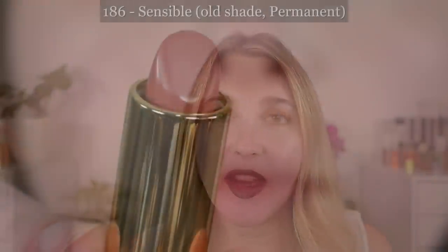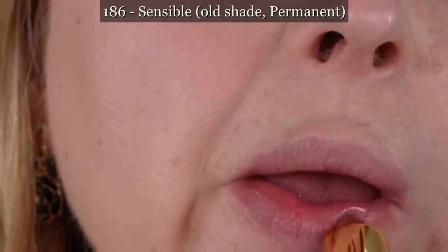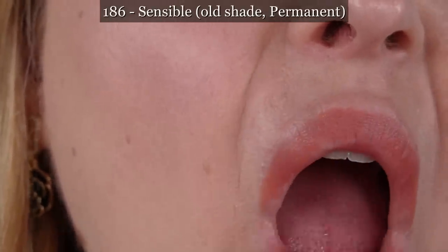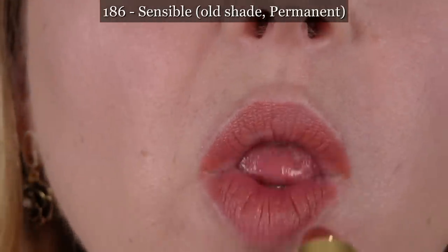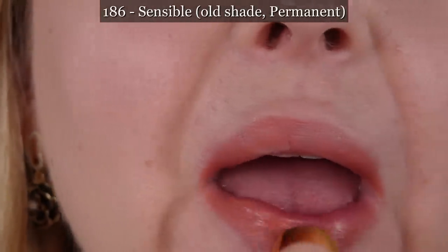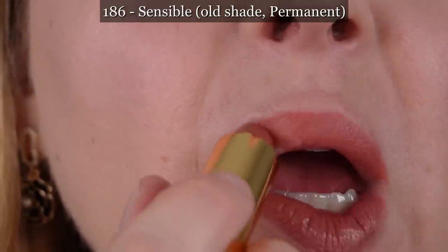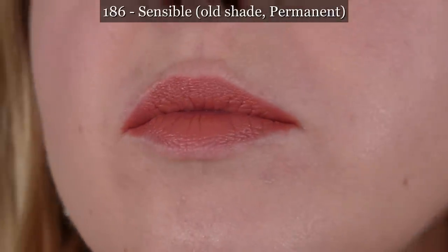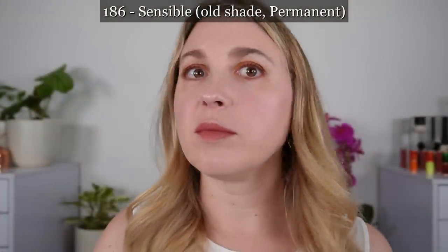Let me just go through those one more time as we are looking at lip swatches. 194 and 195 are limited edition. 196 is permanent. 198 is limited edition. 199 is permanent. 204 is limited edition. 206, 209, and 211 are all permanent. 212 and 214 are limited edition. And 215 is permanent.